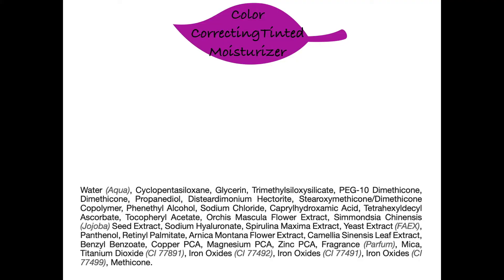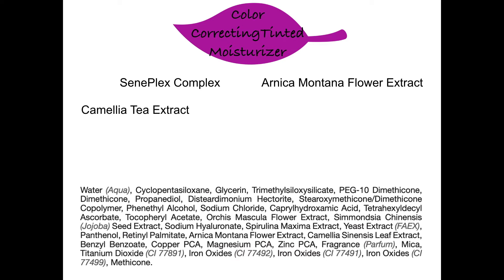Let's chat about the key ingredients. Centiplex complex is a kinetic enzyme that increases cellular renewal and brings new skin cells to the surface 23% faster. Arnica montana flower extract serves as a fungicide and an immune stimulant. Camellia tea leaf extract protects collagen from being broken down and reduces UV-induced inflammation.